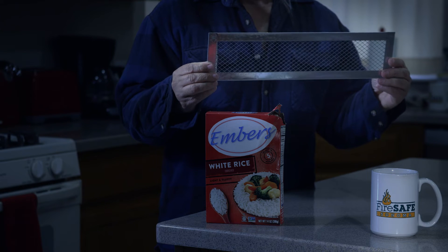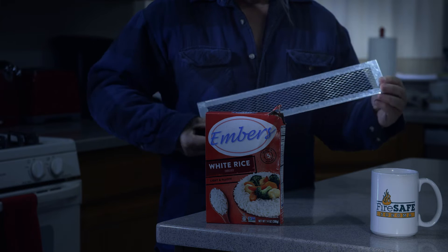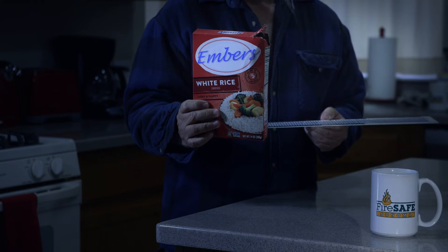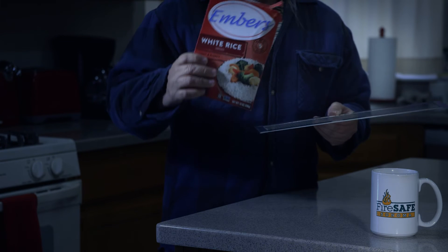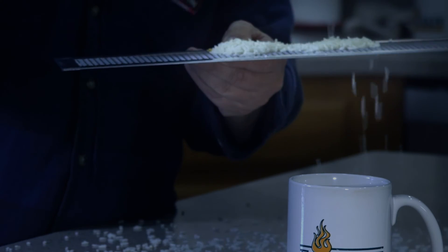This is the vent on your house that allows air to flow through your attic or through the floor's crawl space. These are red-hot embers from a wildfire blowing through the air and driven by powerful winds. These are the red-hot embers entering your attic or crawl space.